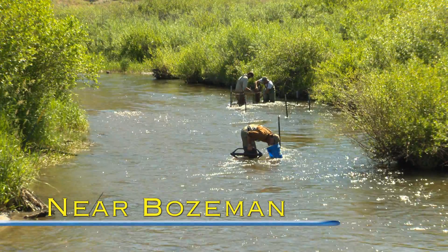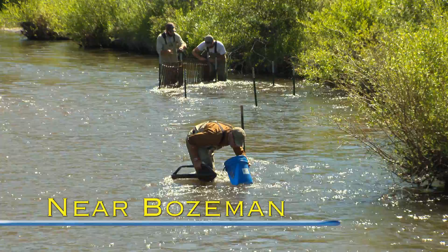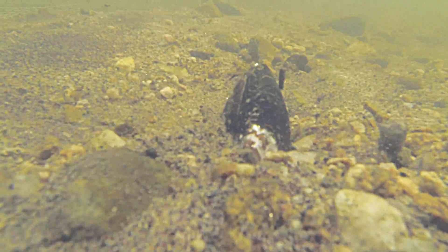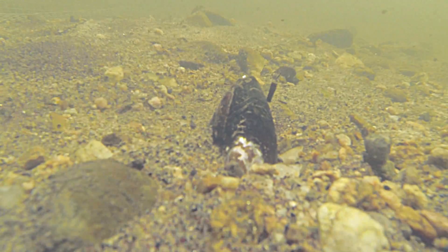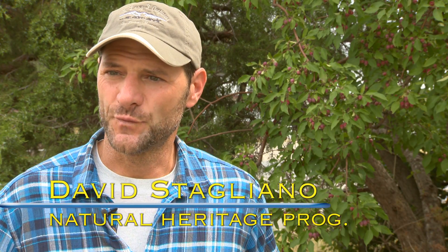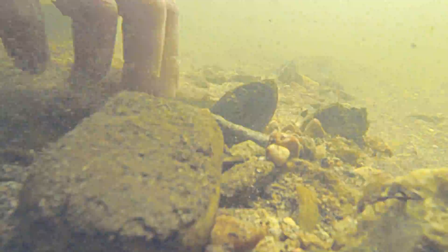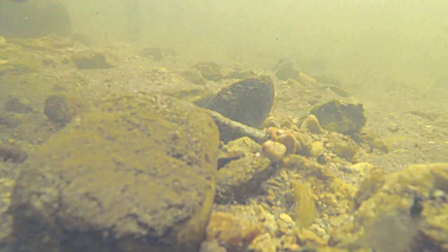David Stagliano has been trying to conserve Montana's declining western pearl shell mussel for the last decade. He hopes to reintroduce mussels into the watersheds where they were once known to exist — watersheds where they were seen on site and are now gone. But past efforts to relocate adult mussels have failed.